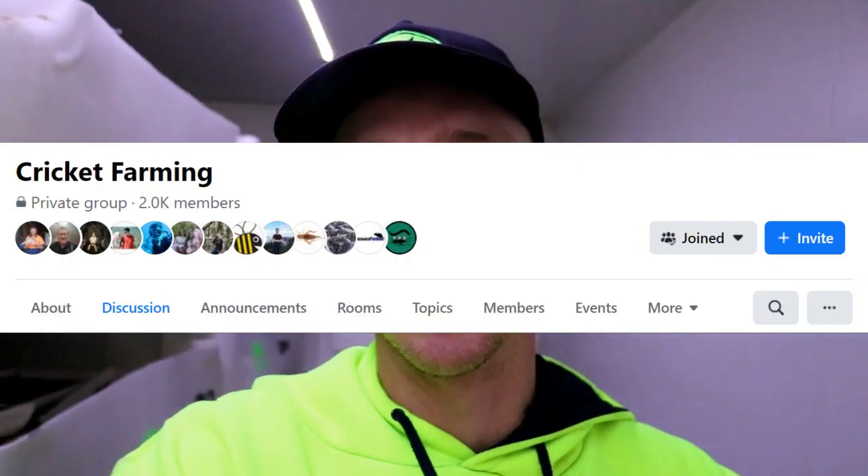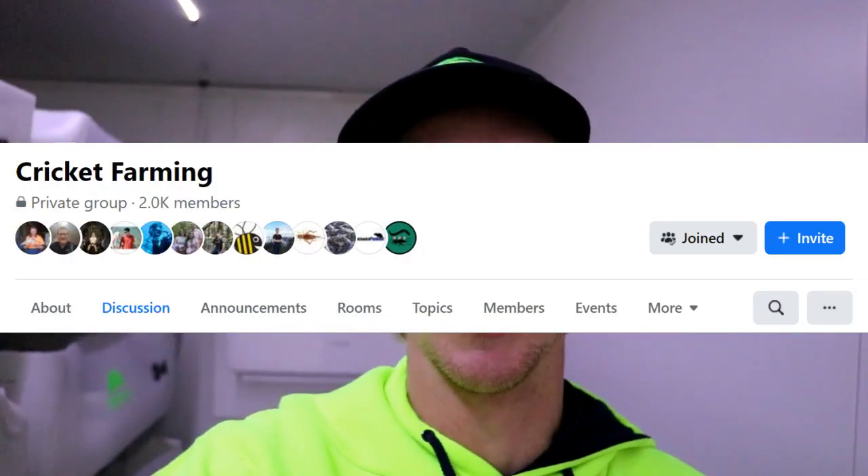If you're on any of those social media pages — there's a cricket farming page on Facebook with about 2,000 members — some of these photos have been put up there but no one can really tell you what's going on or how to avoid it. So what I'm trying to do today is show you what we do fully with our cleaning process, the heat, the humidity, and our thoughts on why these cricket viruses might be an issue for some people but not for us on our farm.